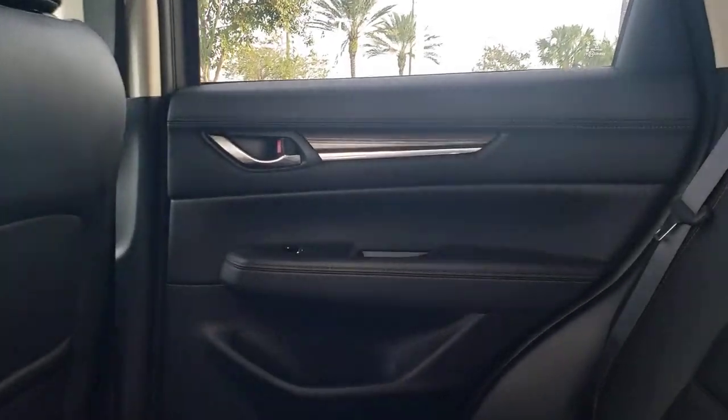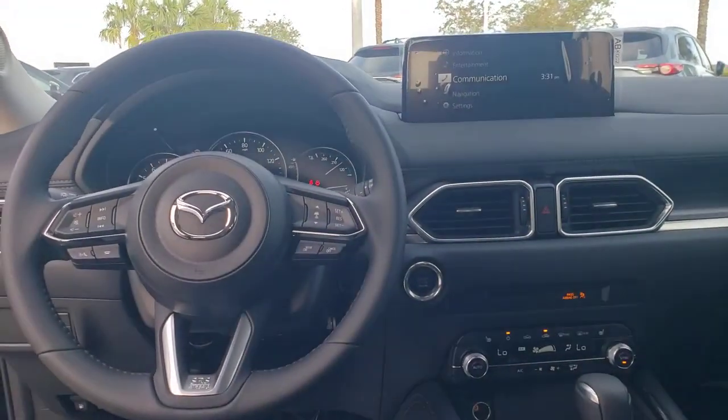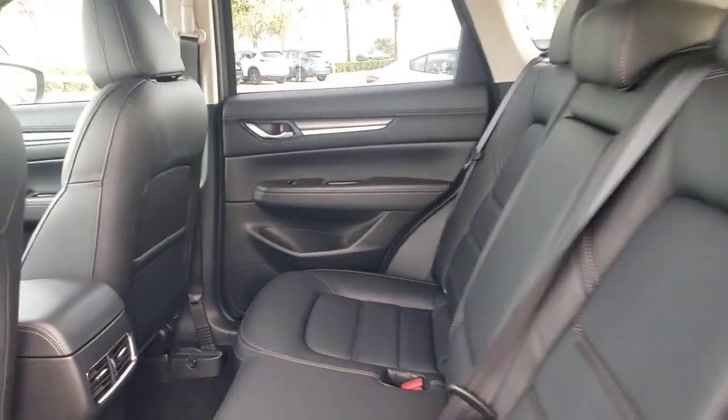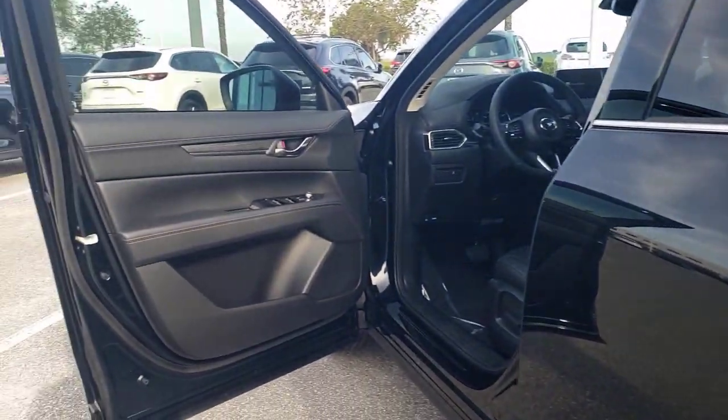These are just some of the great options this vehicle comes with: keyless entry, sunroof, moonroof, power liftgate, power passenger seat, satellite radio, aluminum wheels, power driver seat, alarm, dual zone AC, and heated front seats.